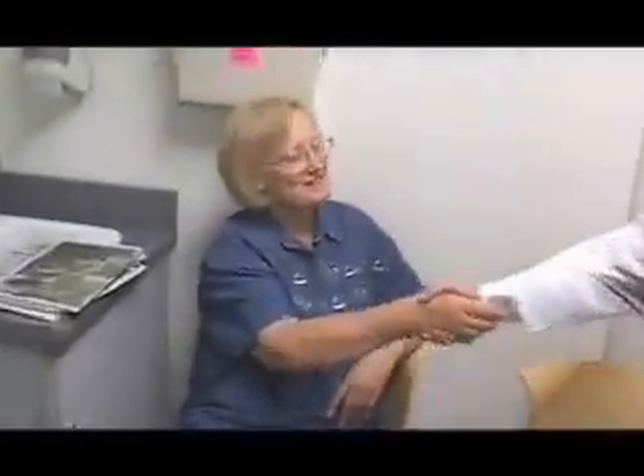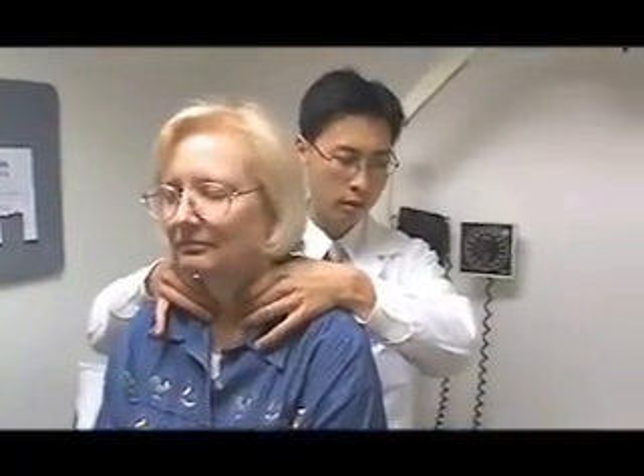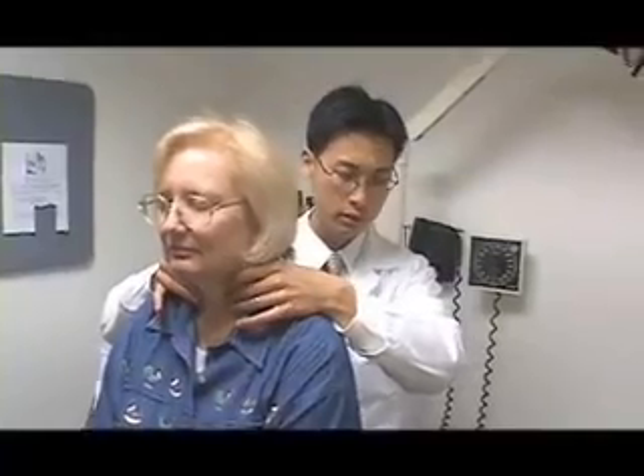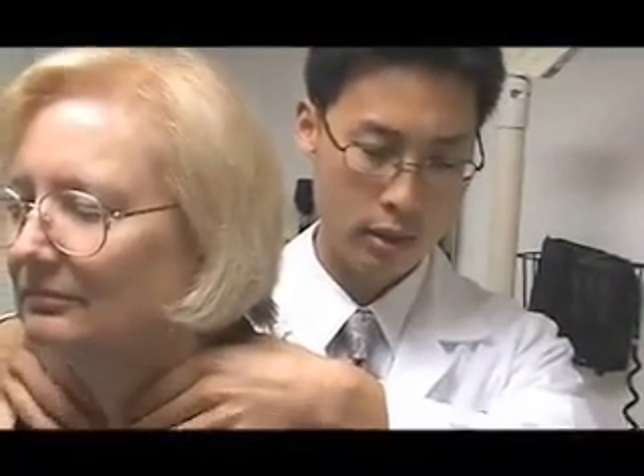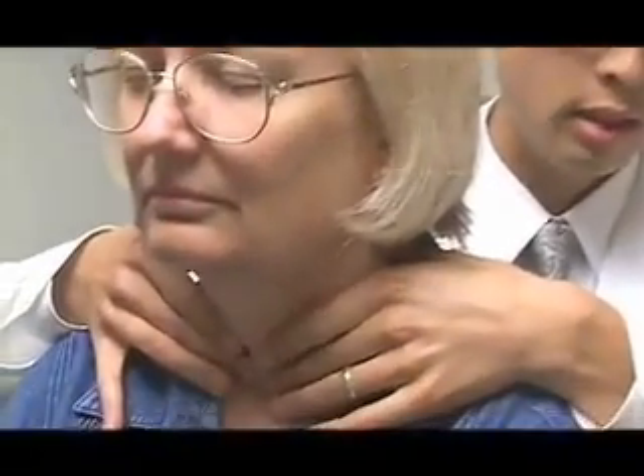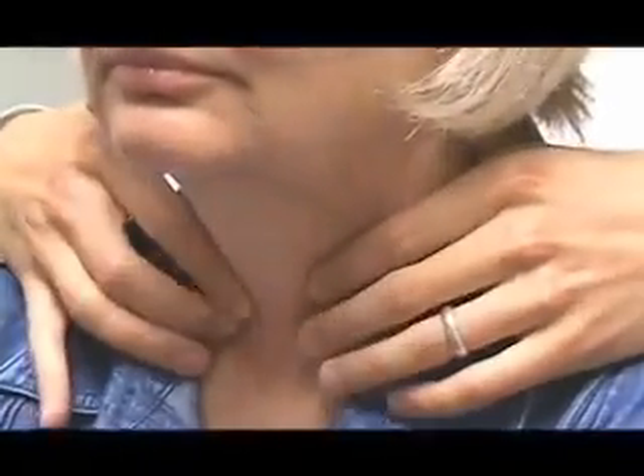Beverly Pell was diagnosed with hyperparathyroidism. One of the four parathyroid glands in her neck is grossly enlarged, causing her hormone levels to go haywire. In the beginning, she didn't realize that an enlarged parathyroid could cause some of the problems she had been experiencing: depression, anxiety, difficulty sleeping at night, and bone and joint pain. The most significant problems with primary hyperparathyroidism include bone loss in postmenopausal women.